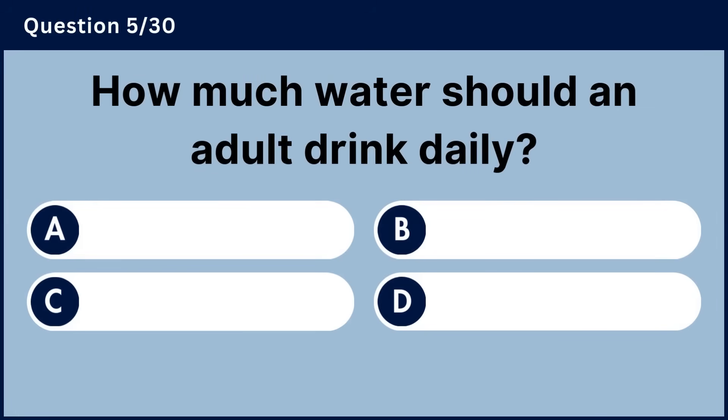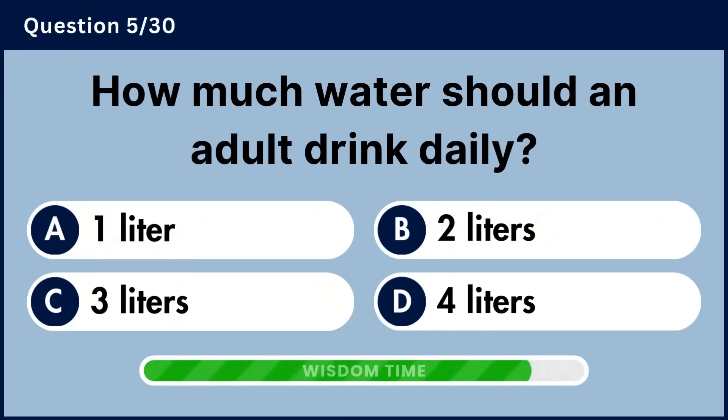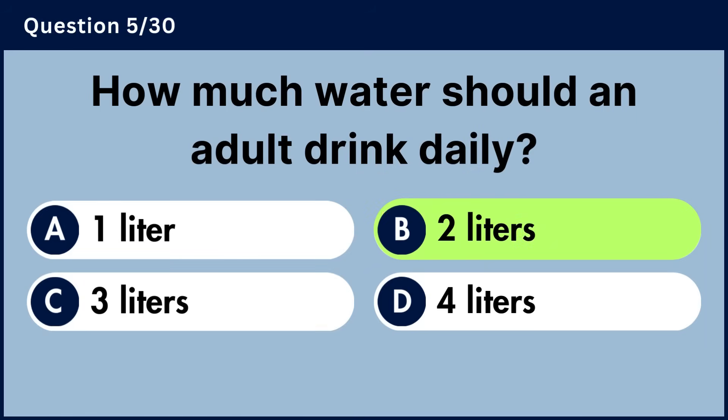How much water should an adult drink daily? Answer B, 2 liters.